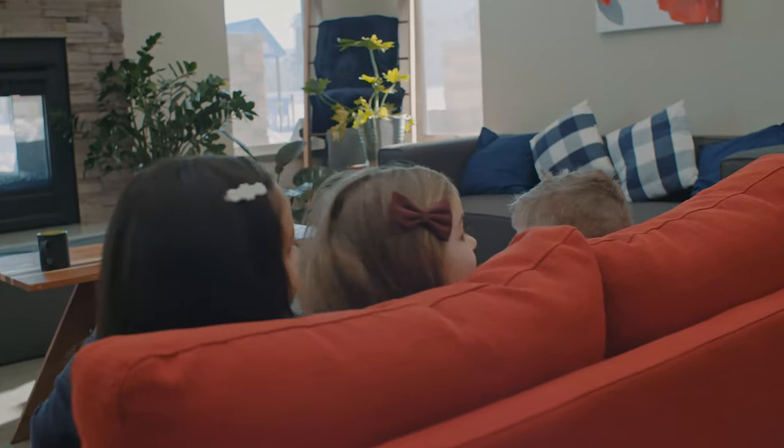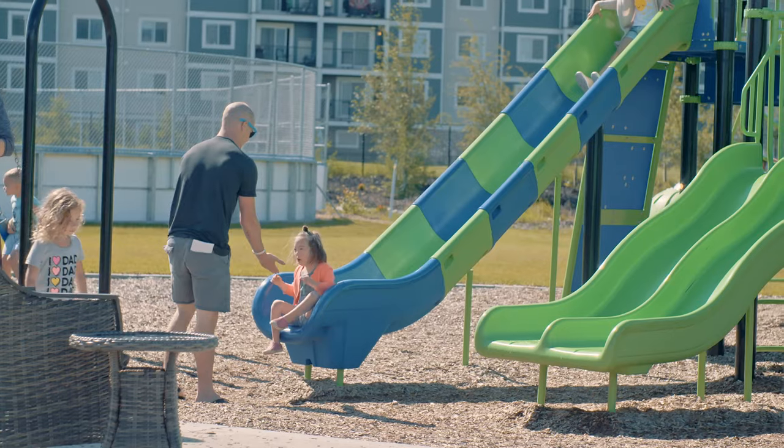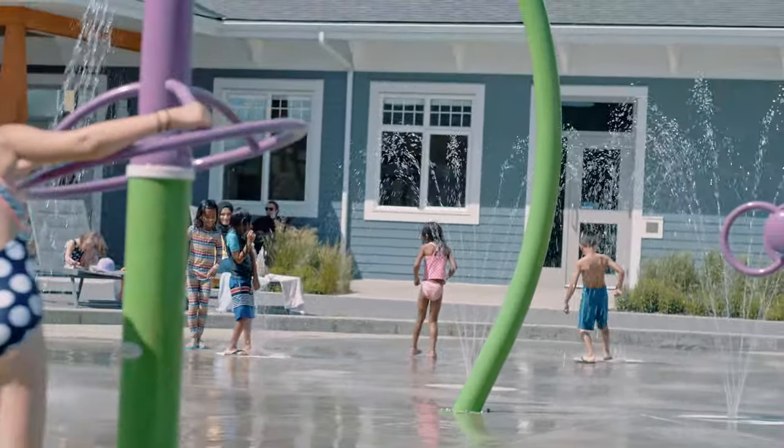If you are considering being a part of Chappelle Gardens, you can use a day pass to experience the amenities first hand and explore more about The Social House on our website, ChappelleGardensRA.com. Thank you so much for coming on this tour with me today and we hope to see you at The Social House very soon.